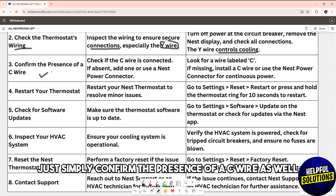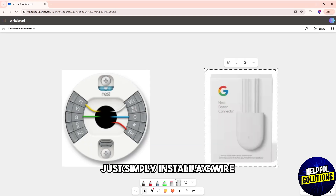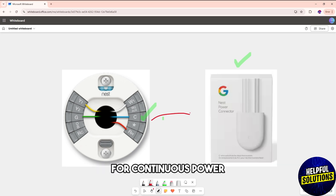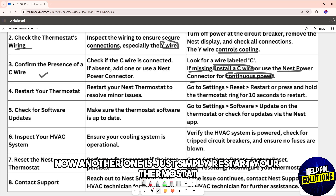Another one is to confirm the presence of a C wire as well. If it's missing, just install a C wire or you could use a Nest power connector for continuous power.